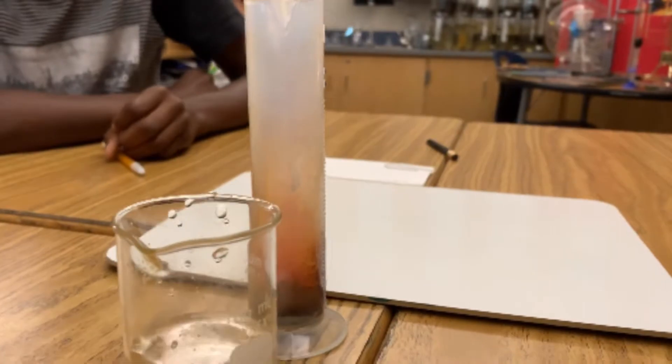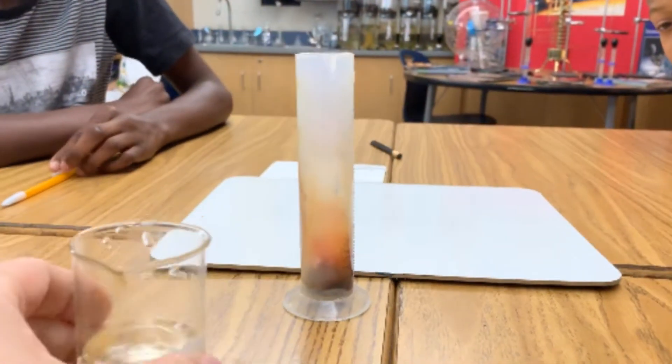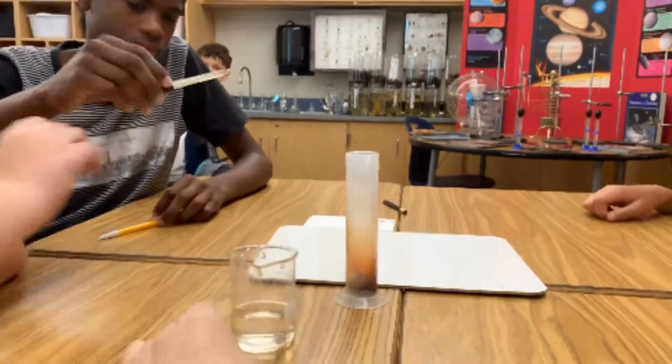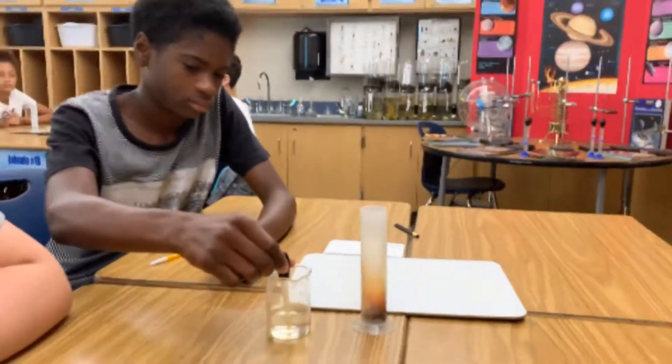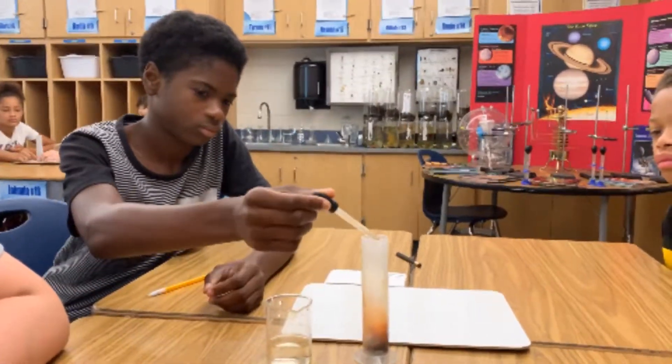Do you see that purple smoke? That is elemental iodine in gaseous state. Pass that dropper to Ellington — Ellington, why don't you add a few drops, and then I want you to feel the base of it and see if you can tell me whether it's exothermic or endothermic.